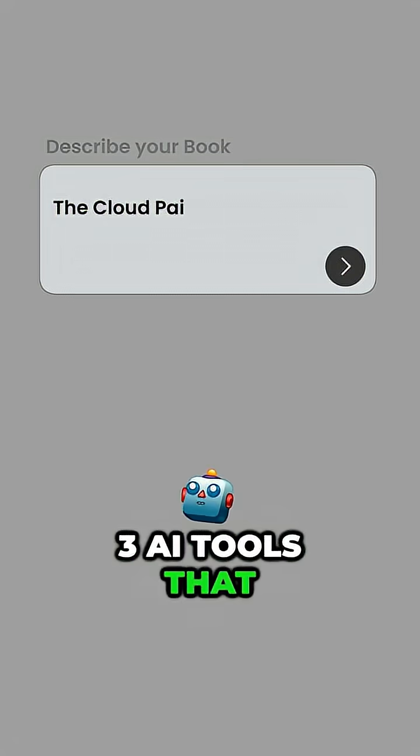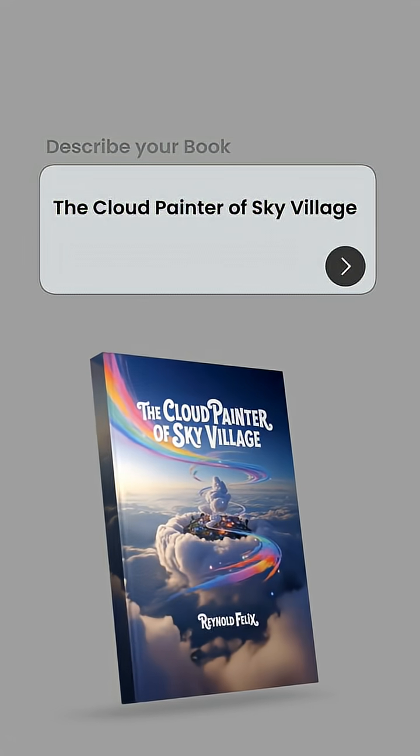What if I told you AI could write your entire book before your coffee gets cold? Yes, you heard that right. In this video, I'll show you the top 3 AI tools that can turn your ideas into a full book faster than ever.